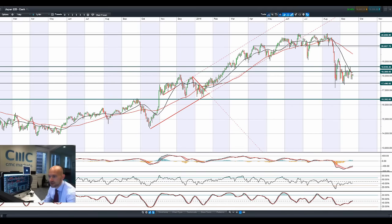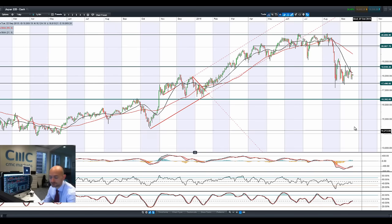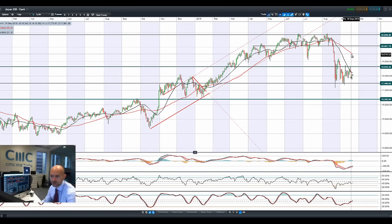Looking at Japan 225, we're still in the middle of two ranges: 18,648 up here and 17,500 at the bottom. We're trading below both moving averages. Other technicals are relatively neutral. Japan has a close relationship with China, so that slowdown in China would have an impact on Japan 225.